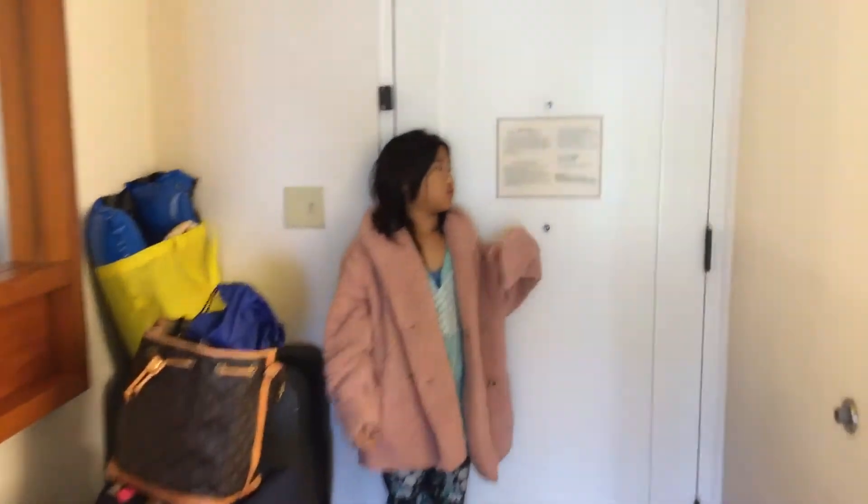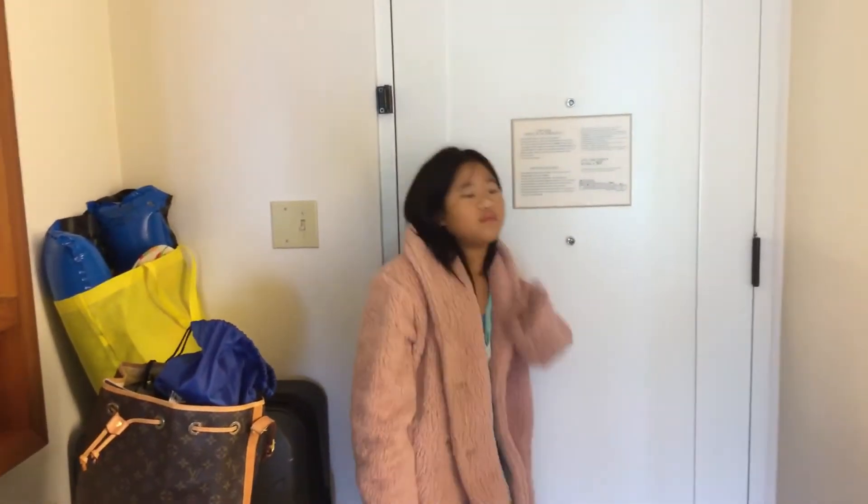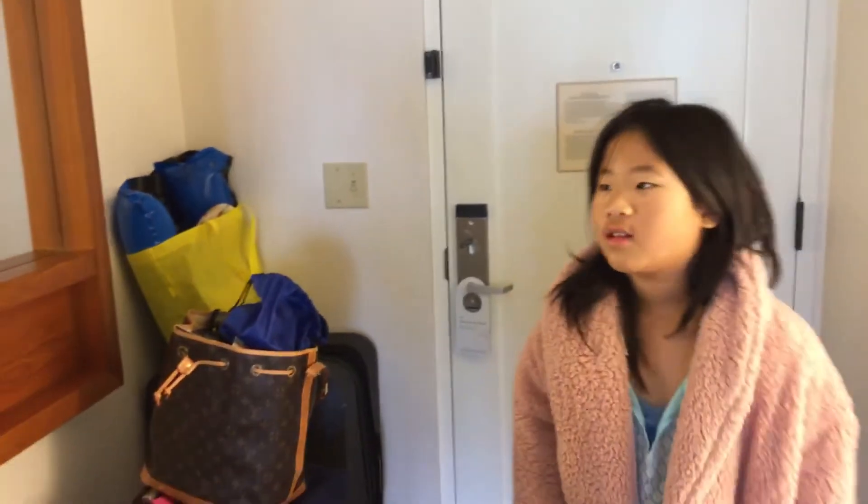Escape plan, room 567. Anyways, yeah — mirror, table, board. Good stuff.